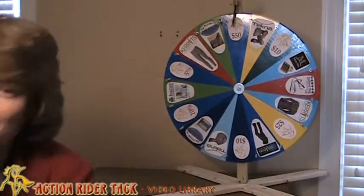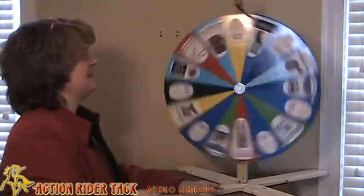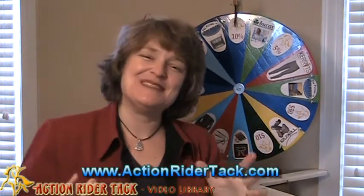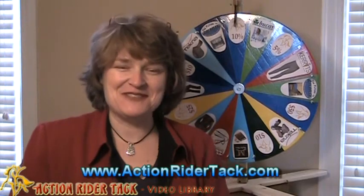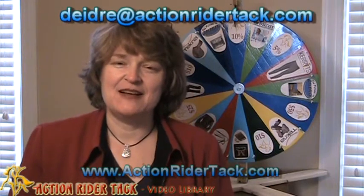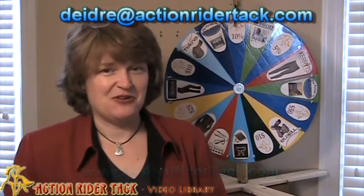Now let's take a spin on the wheel and see what you've won — here we go! You get 10% off your next purchase with Action Rider Tack — that is really cool. Make it a big purchase and you get even more off! Send me an email at deidra@actionridertech.com so I can get you set up with your gift certificate for your 10% off.